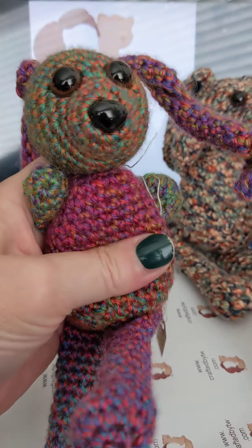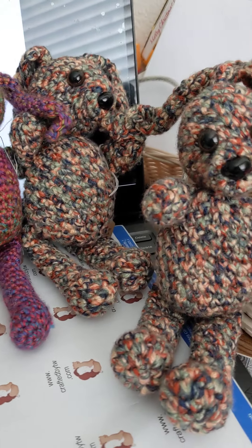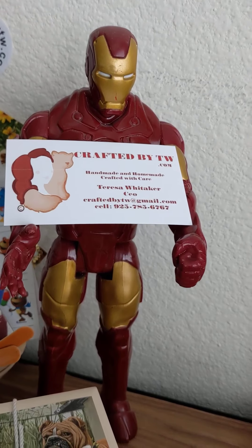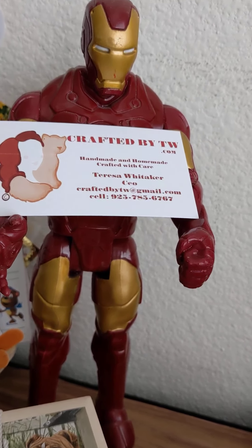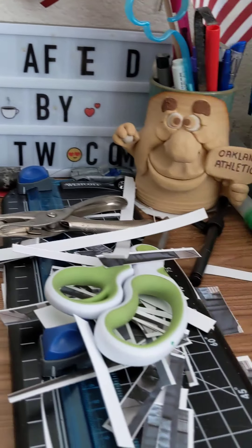You can't blame them, they're lovable! But that's what I've been doing. Iron Man says buy your mommy something from craftedbytw.com. Y'all have a good day, talk to you next week!